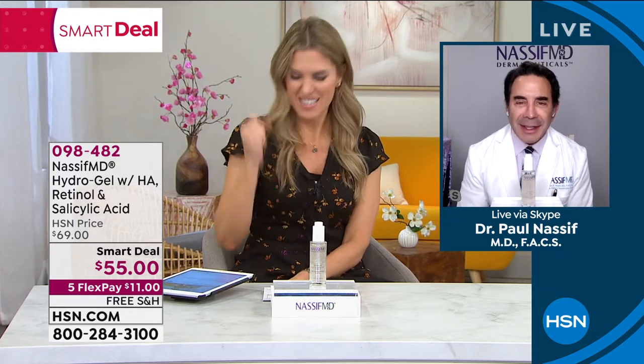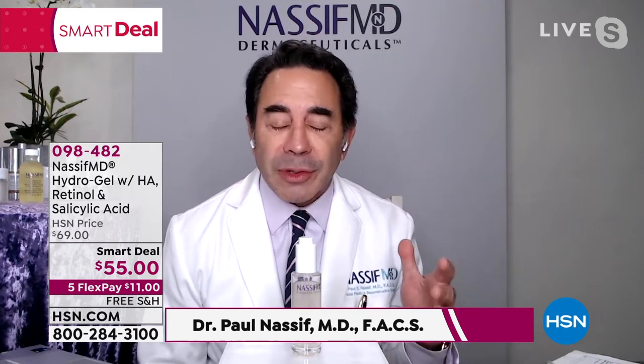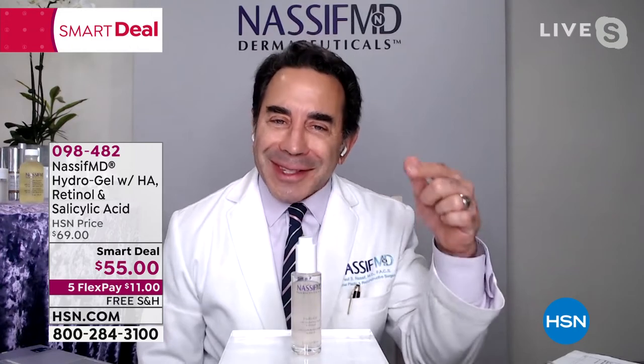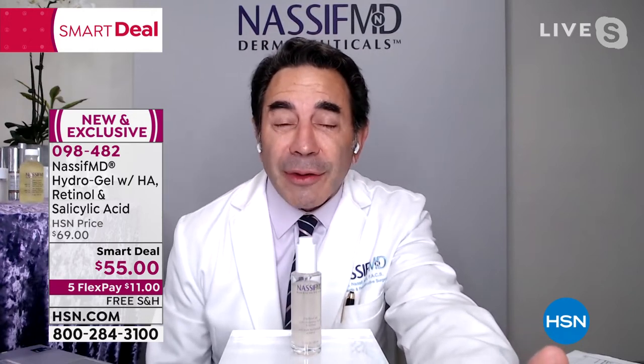Let me bring in world-renowned facial and reconstructive plastic surgeon Dr. Paul Nassif from Beverly Hills. Dr. Nassif, I saw Botched is coming back — Season 7 coming back on the 18th. I've watched every single season. The first episode is a crazy show and we did a lot of great work. People keep asking me why I keep developing products. I know the skin from the inside out, and when I do incredible surgery I've got to make the skin look good because the scalpel doesn't do that. This HydraGel is kind of the second multitasker — like how the detox pads multitask with exfoliation and all those incredible things.